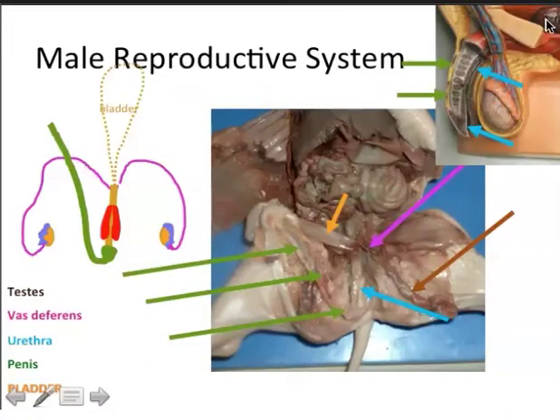If the prostate is not treated, as urine builds up in the bladder, the pressure will back up into the ureters, which will back up into the kidney, and ultimately the kidney will be damaged.